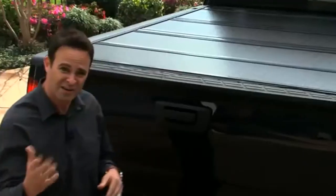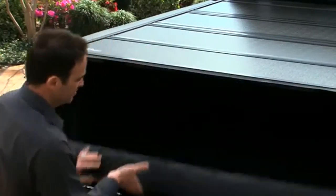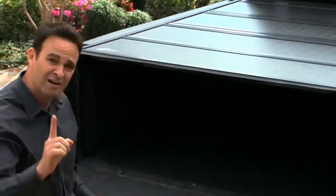The first thing you'll notice about it is how easy it is to access the actual truck bed. From the back of the truck bed you've got full access to your truck.